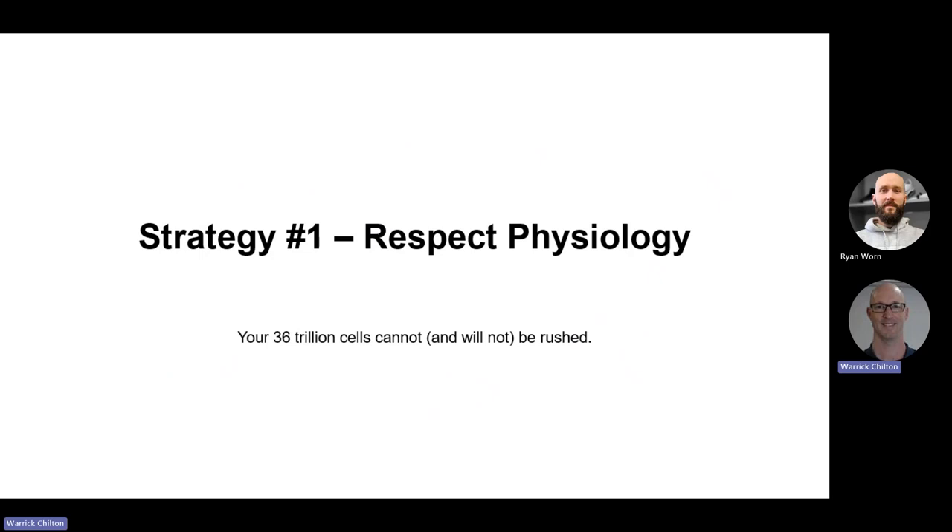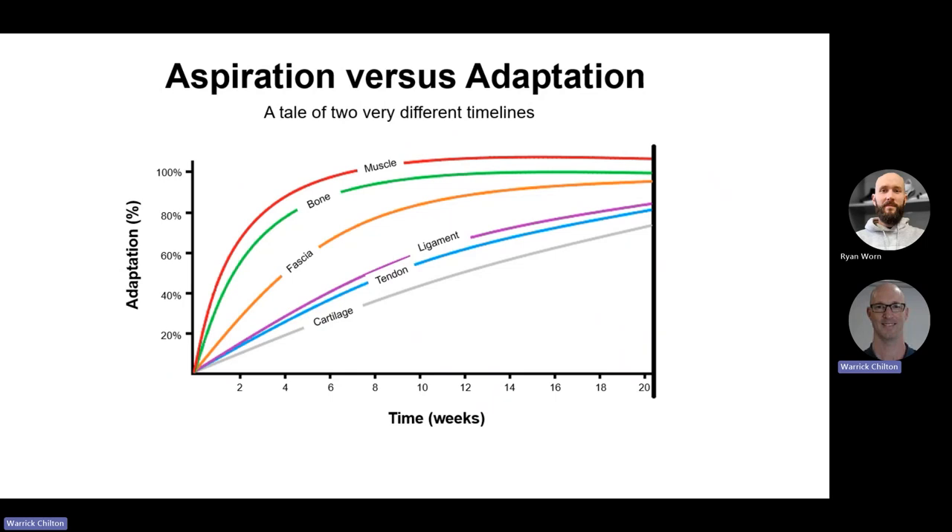Strategy number one: we need to respect physiology. Regardless of when you're scheduled to run or what your 15-week program says you should be doing, your approximately 36 trillion cells won't be rushed — they will do it on their own time. If you had to sum up the cause of many overuse injuries, it is a collision between aspiration and adaptation. Adaptation is programmed at the level of the cell and our genes and can't be rushed, whereas aspiration is probably at its highest around about January 2nd.